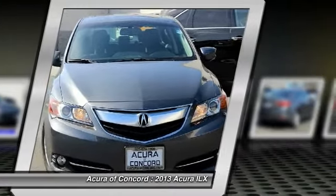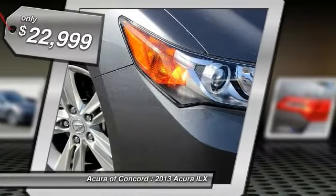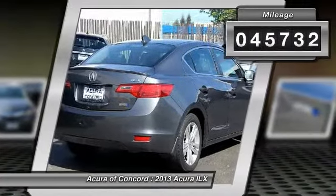If enjoying the drive is something important to you, then the ILX might be the one you are looking for and is priced below $25,000. This vehicle has less than 50,000 miles.